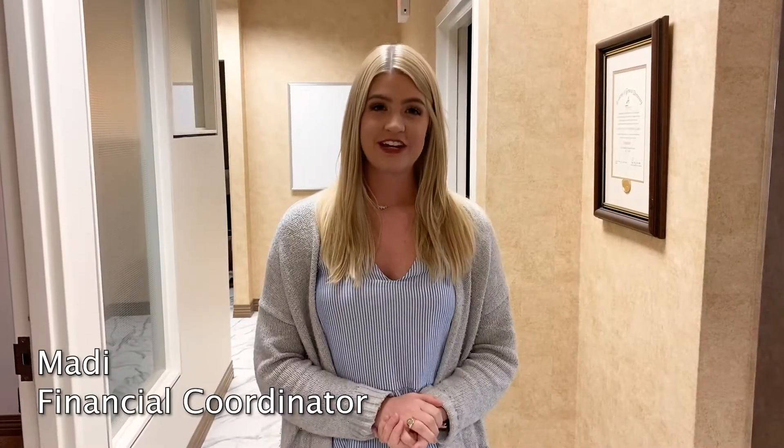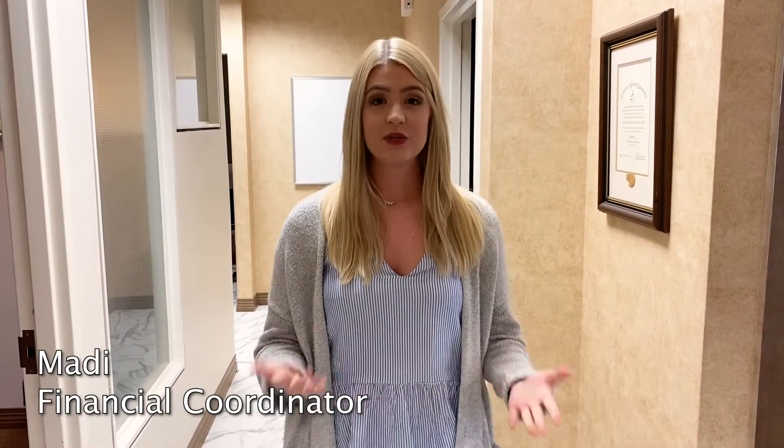Hi guys, my name is Maddie. I'm the financial coordinator at Town Center Family Dental and I just wanted to go over a few things that you'll experience when you come in for your free consultation.